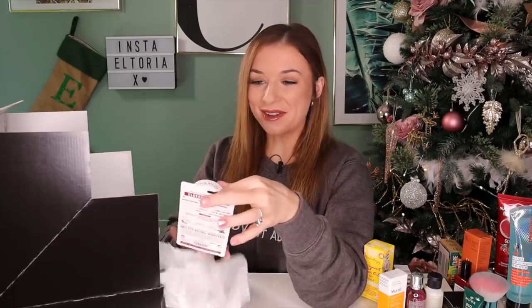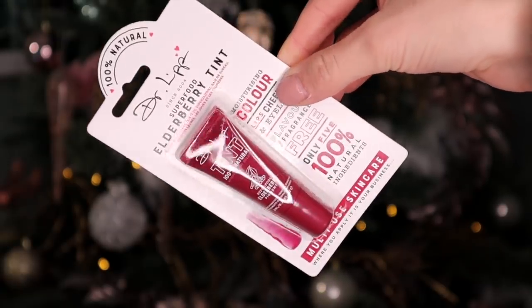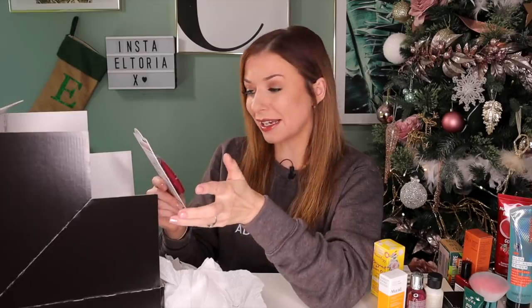Day number twenty — Dr. Lip. This is the Superfood Elderberry Tint. It's a really clever product because not only is it great for the lips and gives a natural tint, you can also use it on the cheeks and eyelids — it's quite versatile. I like a subtle red tint to my lips so this is going to be great for the upcoming months, giving both colour and moisture.